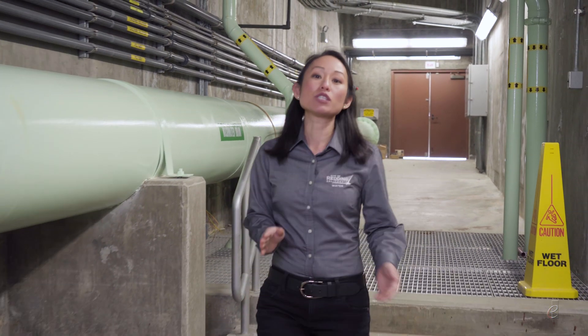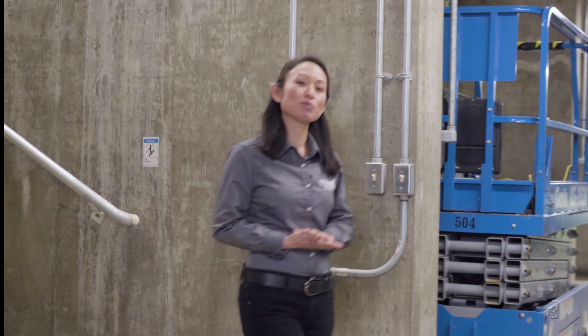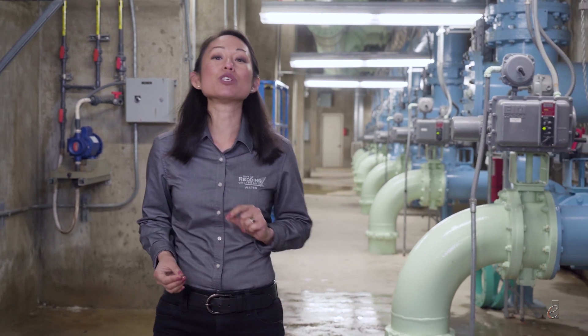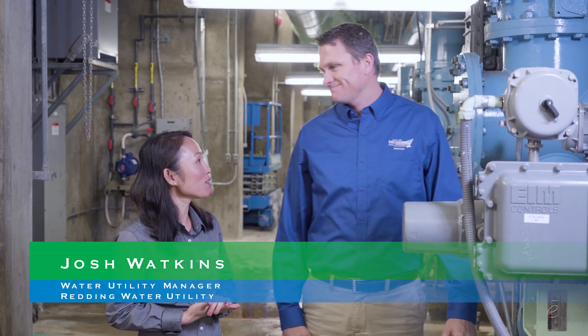Water treatment is where we focus on safety, quality, and compliance. We first make sure our water is always safe to drink and treat it to the highest quality we can. Compliance means we routinely prove to the California Division of Drinking Water that our product and processes meet or exceed all their requirements, day in and day out. But our job is not done once the water leaves the treatment plant — we need to deliver it to 29,000 points throughout the city, serving about 90,000 customers over 60 square miles. Distribution is where we focus on reliability.